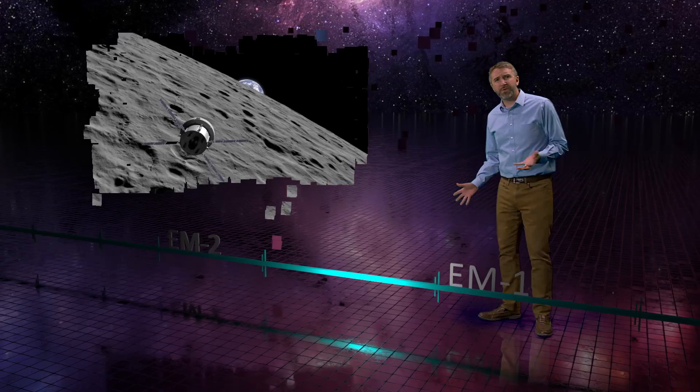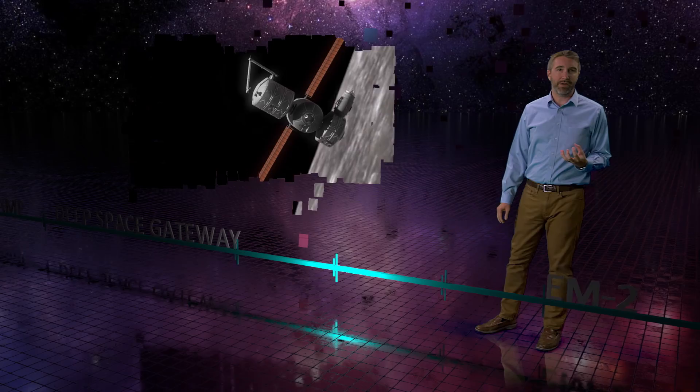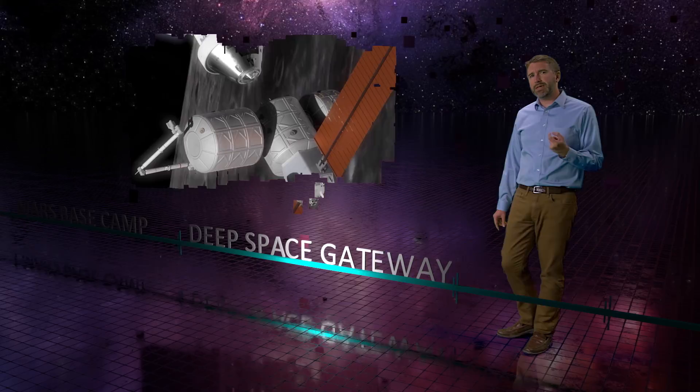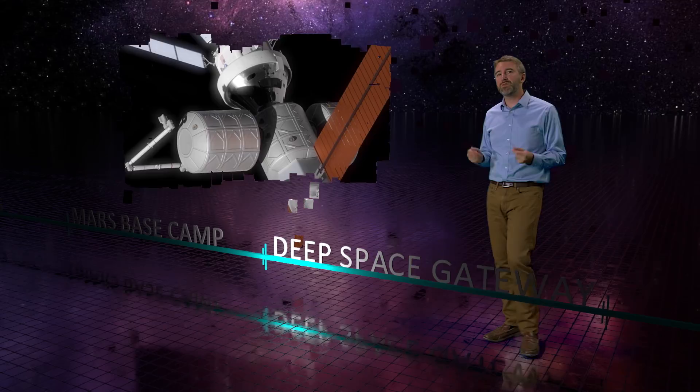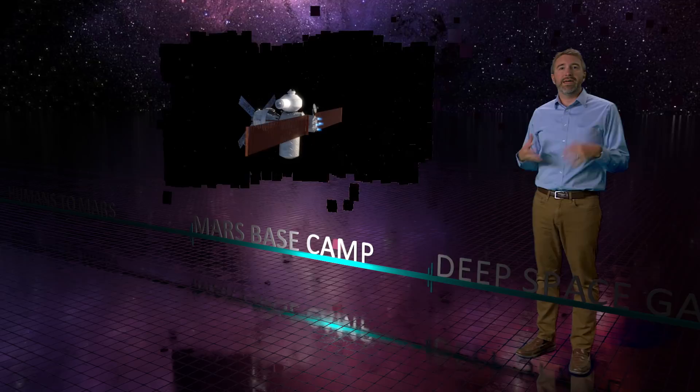After that, the next Orion flight, EM2, will be crewed. On that launch, the SLS rocket will also carry the first elements of the D-Space Gateway — essentially a space dock where America and other spacefaring nations can perform revolutionary science and establish a lunar commercial economy. Through the 2020s, we will work with NASA to operate and assemble the D-Space Gateway, and then build up Mars Base Camp and get it ready for flight.